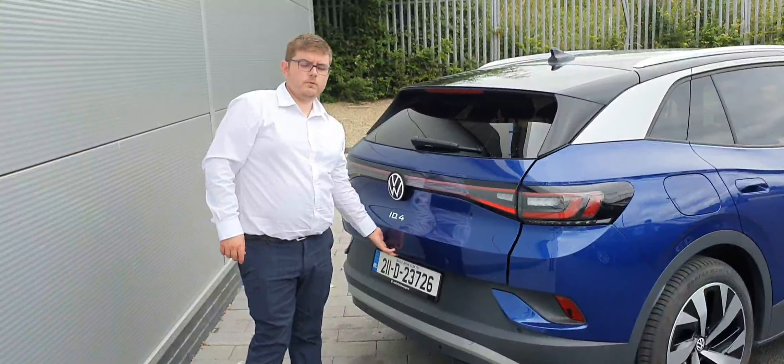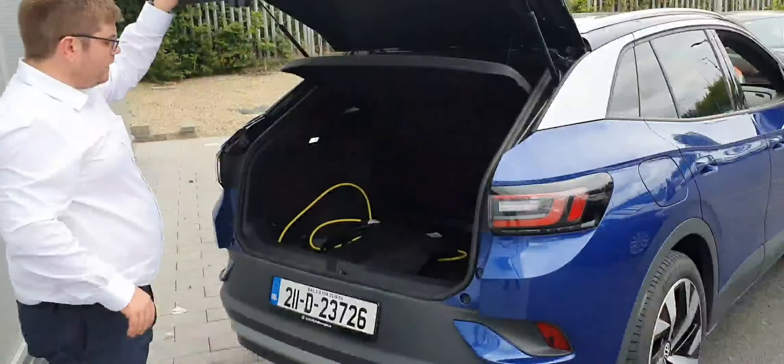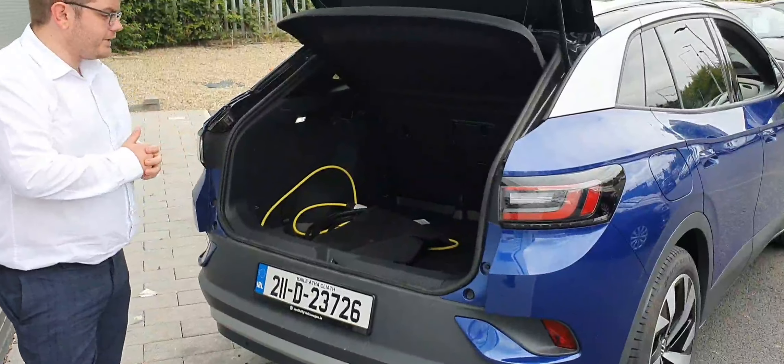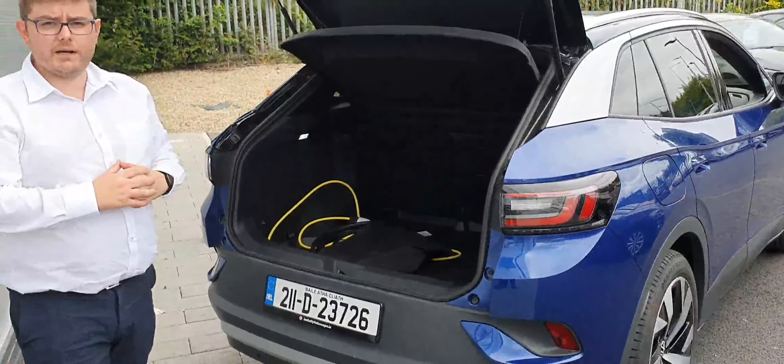Now we'll just take a look at the boot. Your camera is located here — nice, big spacious boot. There's a ski hatch in the middle. You also have your charging leads for your granny charger or if you need to use standard charging.